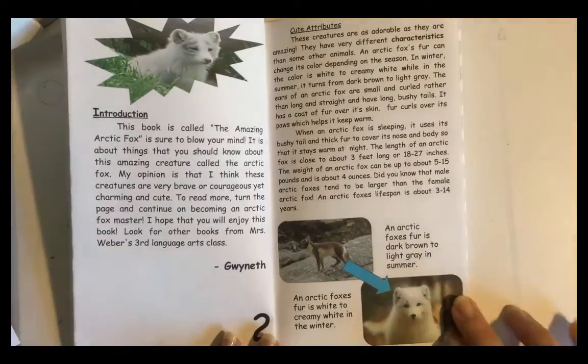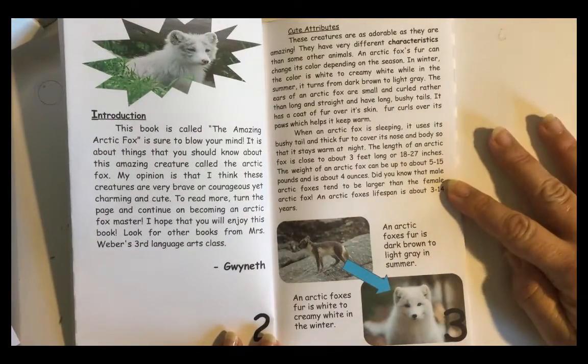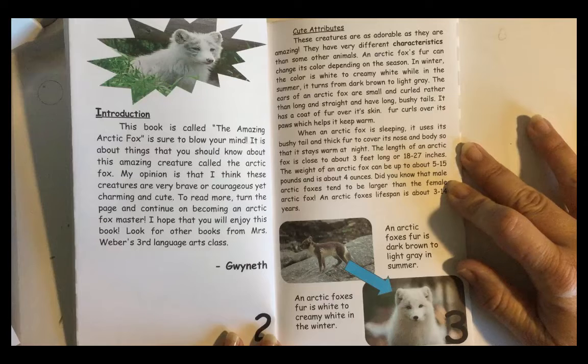Cute Attributes. These creatures are as adorable as they are amazing. They have very different characteristics than some other animals. An Arctic Fox's fur can change its color depending on the season. In winter, the color is white to creamy white, while in summer it turns from dark brown to light gray.